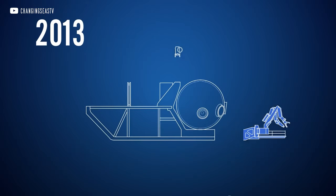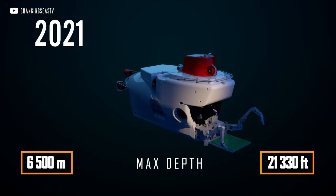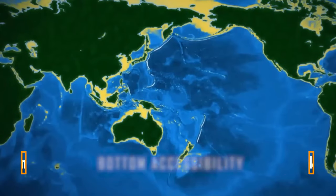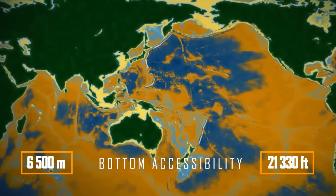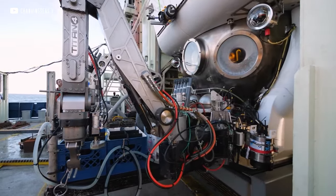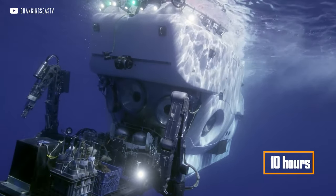Relatively recent improvements to the Alvin apparatus, costing $8 million, made it possible to increase the diving depth from 4,500 metres to 6,500. Here is a visual map showing how much this expands the geography of reaching the bottom — 98% of the world's oceans have become accessible to Alvin. Today it is a modern three-seat deep submergence vehicle with an operating autonomy of up to 10 hours.